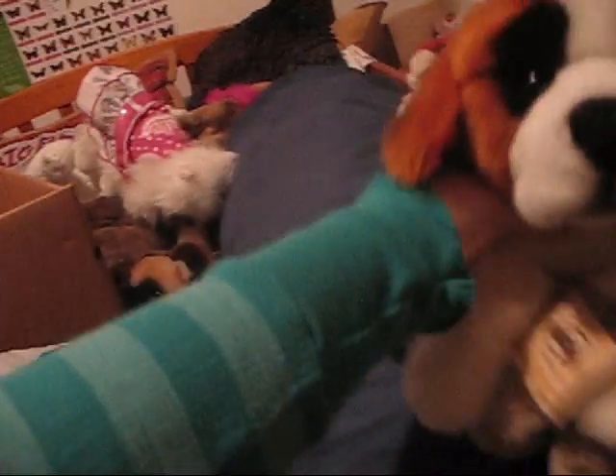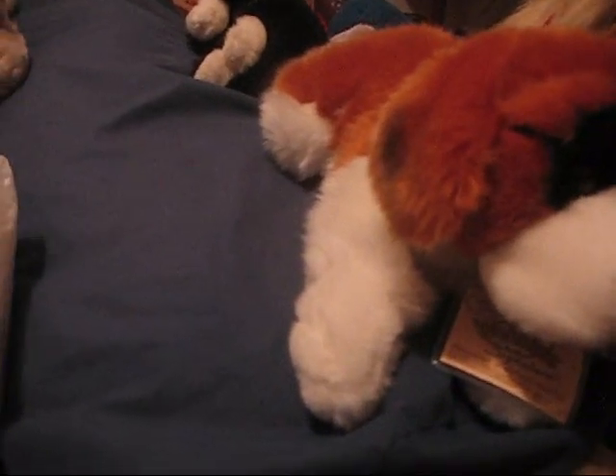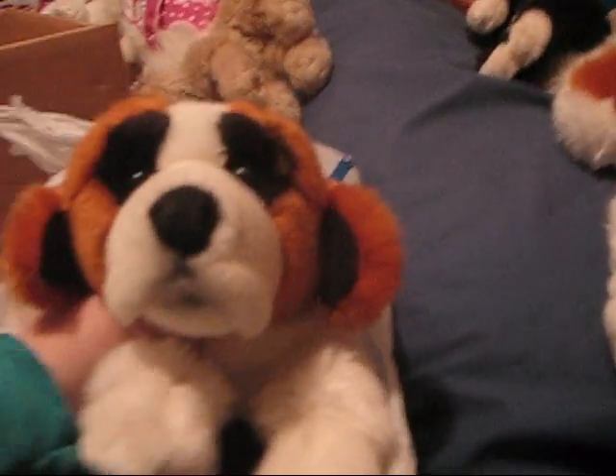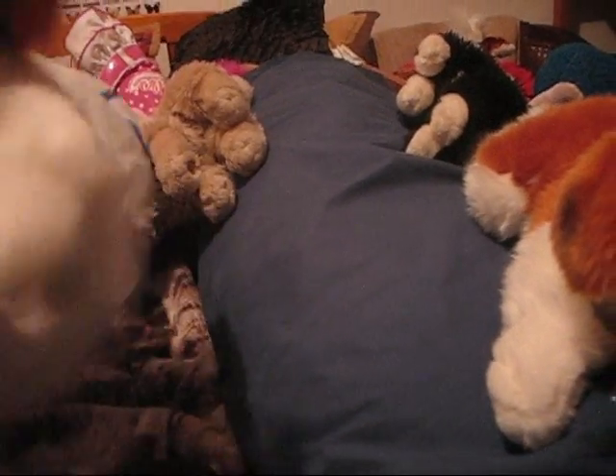Oh my gosh, I can't wait to see my other one. Here's my one. Then I got this whole package for $25. The reason why is because one of them didn't have a code and the other one did. So this is the one without a code. She's really cute, too.